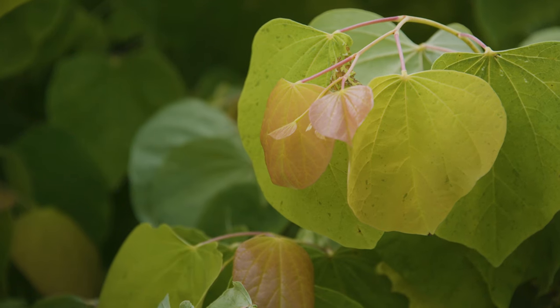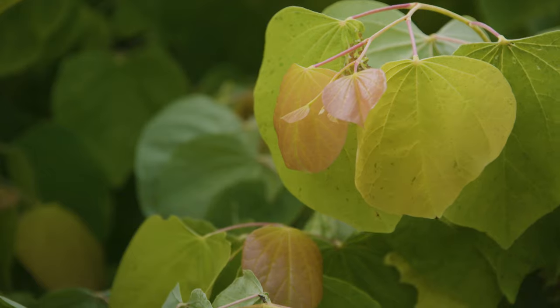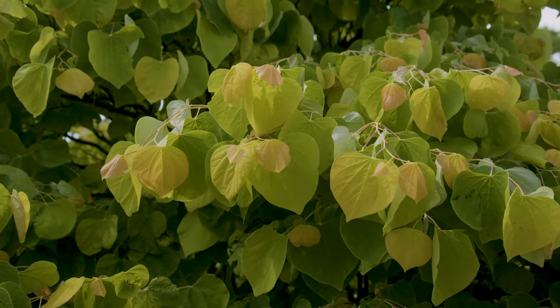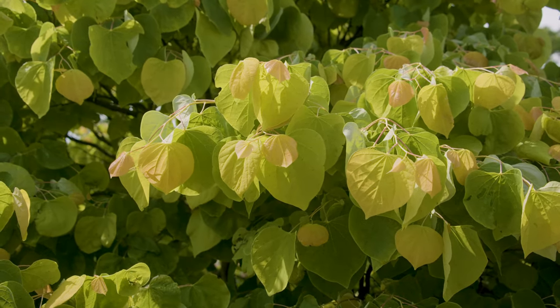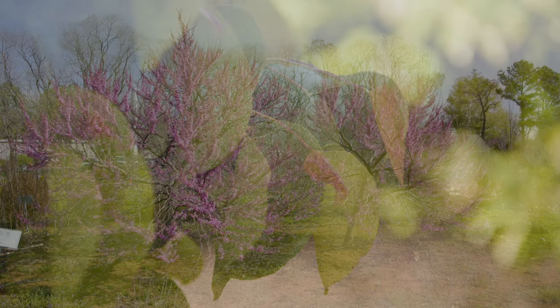The reason why they selected this particular seedling was because of this new growth that comes out with this beautiful apricot foliage. You can see as that new foliage begins to develop and mature, it turns to more of a bronze color, then a chartreuse color, and eventually those leaves mature to their traditional green color.